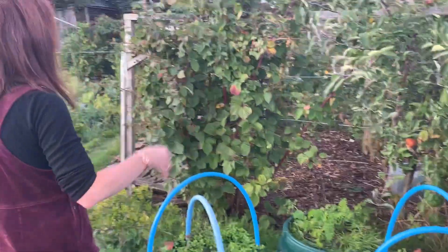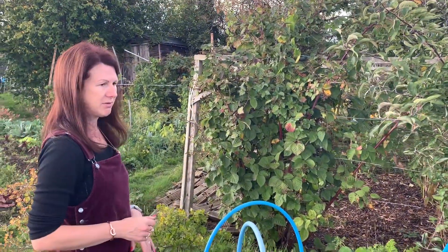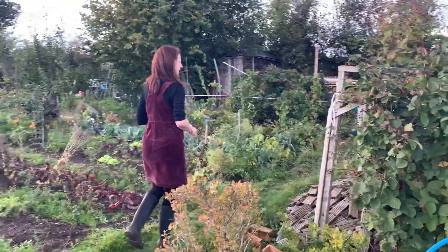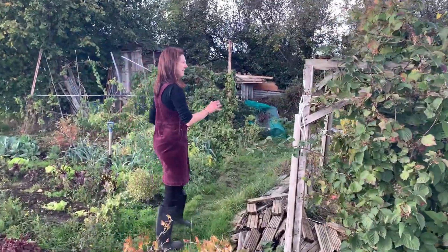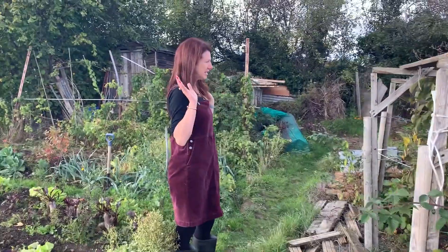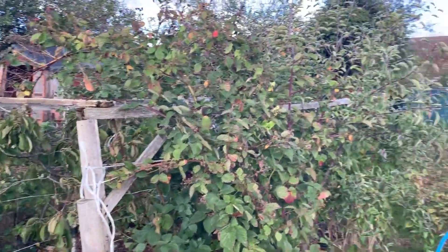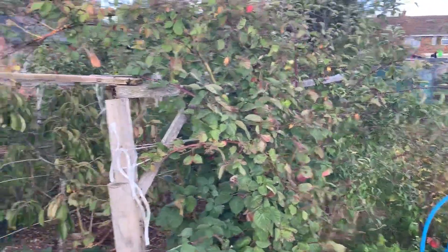Obviously all my berries have all been picked and either jammed, frozen, or put in gin. I've got the fruit trees - the blackcurrant bushes, the apple trees, the pear trees, the cherry trees - they've all finished for this year, so we'll just be tidying this up over the next few weeks so it's ready for the spring.